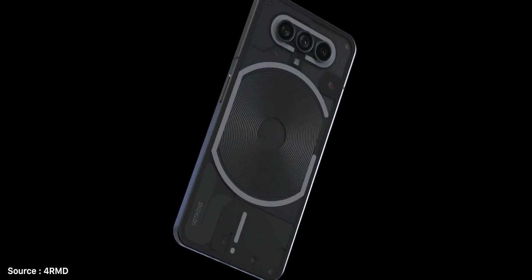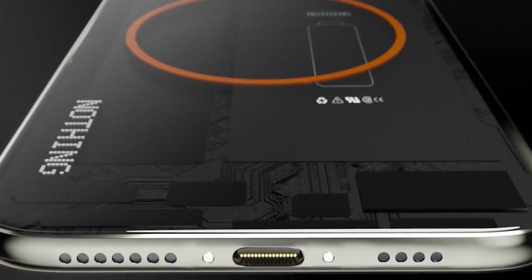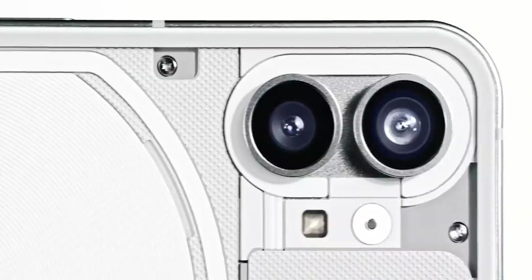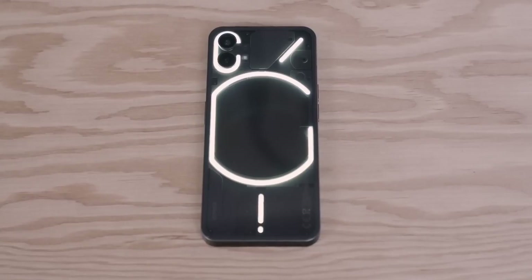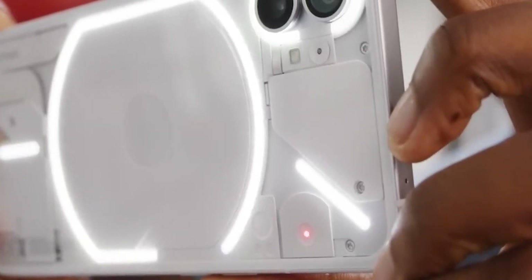So here is what we know about this device: it's been officially confirmed that the Phone 2 will be using the Snapdragon 8 Plus Gen 1 for power. However, apart from that, there is no other juicy info out there yet. From what I have seen in the initial sneak peek, it doesn't seem like there is anything groundbreaking about the Phone 2's design and the transparency, like its predecessor.